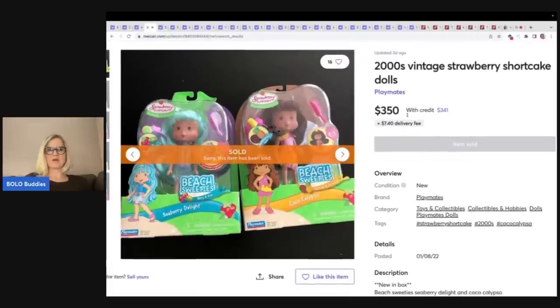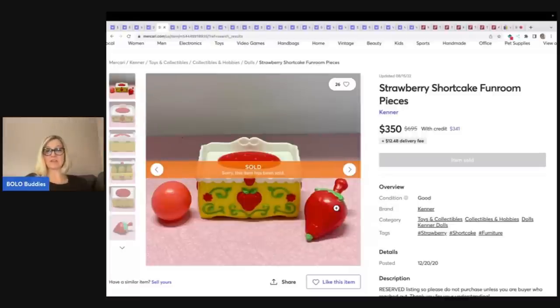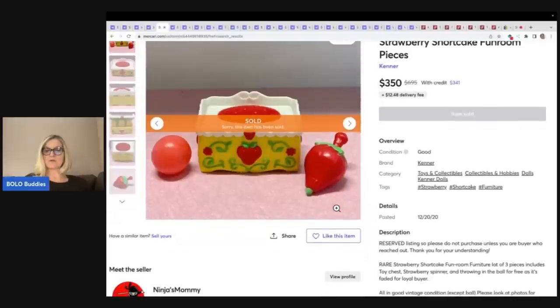These two dolls went for $350 plus shipping, and they are the Beach Sweeties. This next one is just incredible — strawberry shortcake fun room pieces. We've got a ball here that just looks like any ball and then this strawberry-looking thing. I definitely would have overlooked these items if I was at a sale. It's furniture for the fun room — strawberry shortcake fun room furniture.